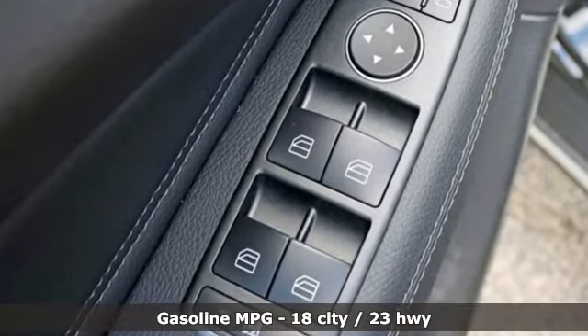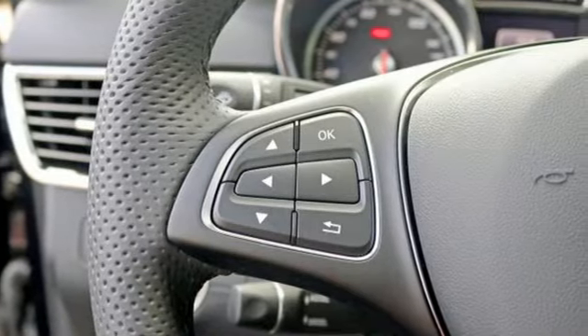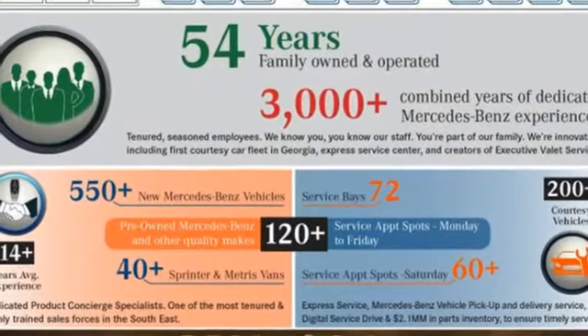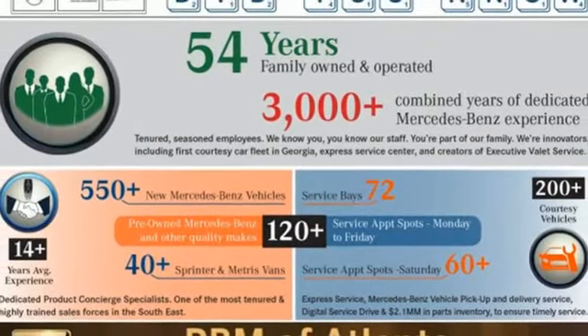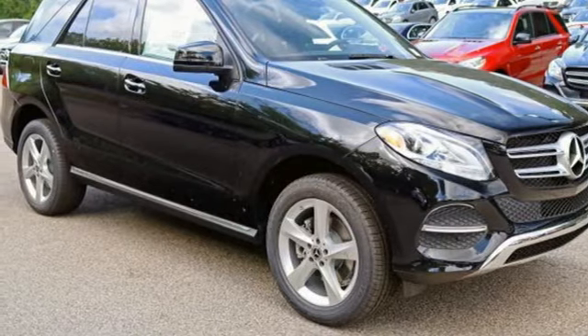V6 engine. Dynamic select automatic with driver control suspension management. Automatic transmission. Express open and close sliding and tilting sunroof. Bluetooth wireless audio streaming.